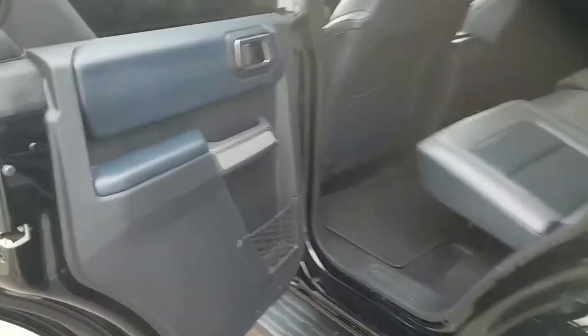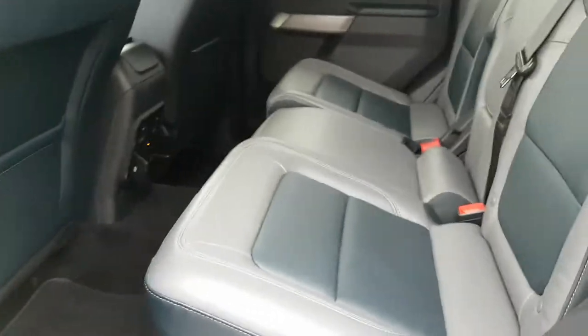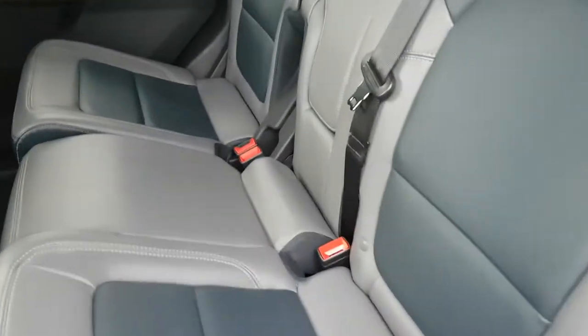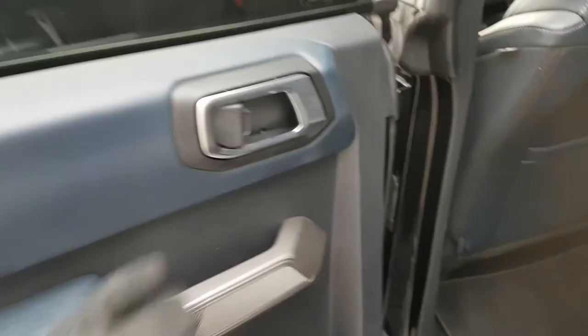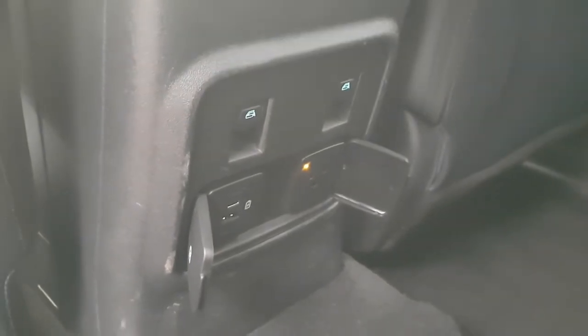Coming around to the interior, you have this beautiful gray and blue interior on this Bronco with leather trim seats — really nice and comfortable seats back here. You also have your window controls on the center console because these doors are removable; they just have the door handle on the back. So you do have your window controls in the center console as well as USB-A and USB-C.